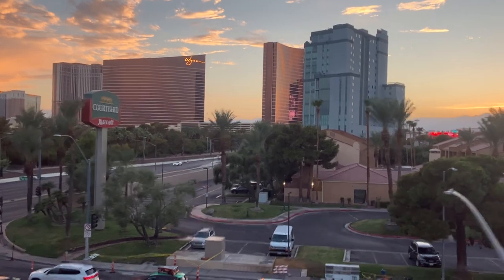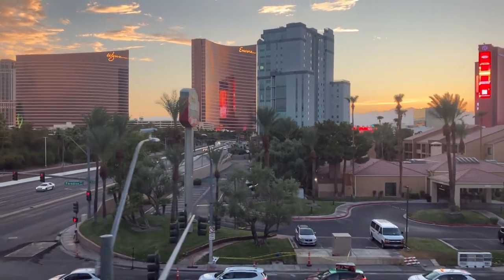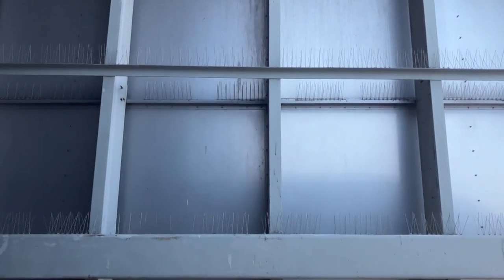Now arriving at Oigo Station at Las Vegas Convention Center. This monorail continues southbound.